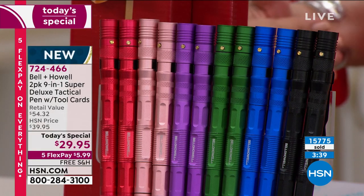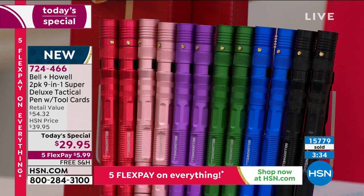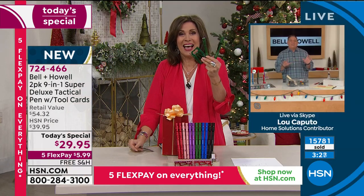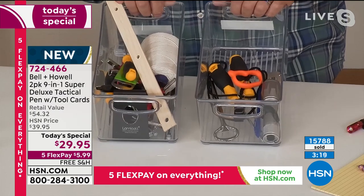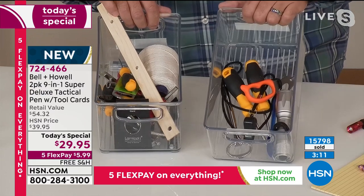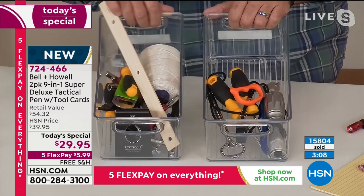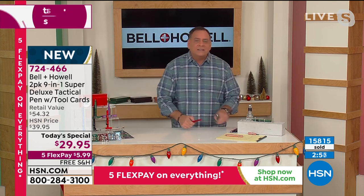This replaces 50 tools — it's like your whole junk drawer disappears and you just have these two little things. Here's a visual: this bin has all nine functions from the pen itself, and this one has the 41 functions from the credit card tool — that's 50 different functions total. It's like carrying your junk drawer with you, just easier to find everything.